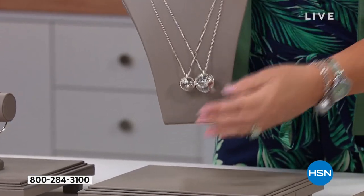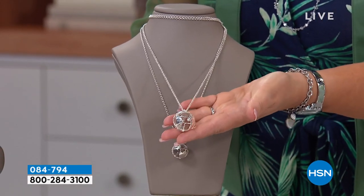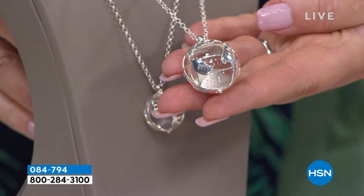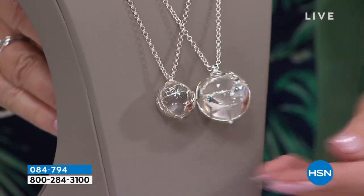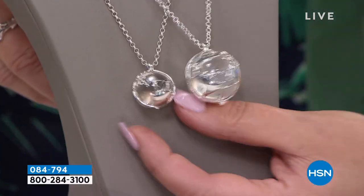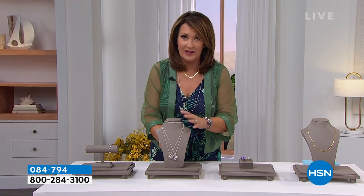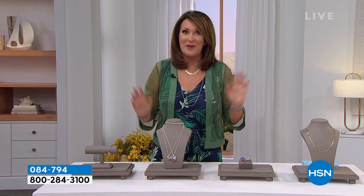Have you seen the globes? The globes are so cool. That's a huge Herkimer — you've got the whole world in your hands right here. This is the most fun piece to wear. We have the large globe and the medium globe, comes on a nice long chain. Great value pricing coming on our beautiful globe today so be on the lookout for that.